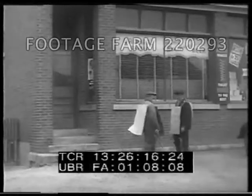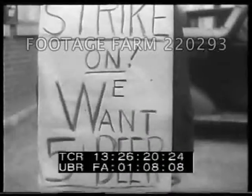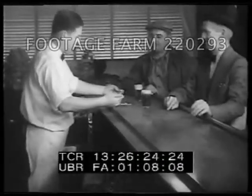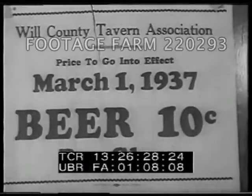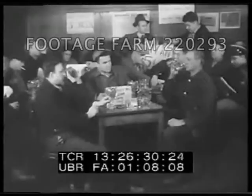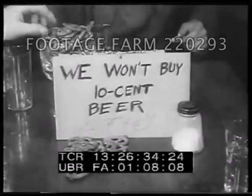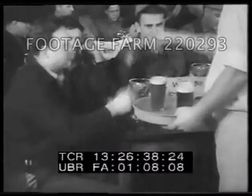Sit-down strikes were the mood of the day after the auto workers won a contract by staying in their plants. In Joliet, Illinois, beer customers also sat firmly on their rights. They planted themselves in this tavern and drank — you'll excuse the expression — water, in protest over a rise in the price of beer. They helped themselves to the free lunch too, but found the pretzels a little dry to wash down with, well, you know what.